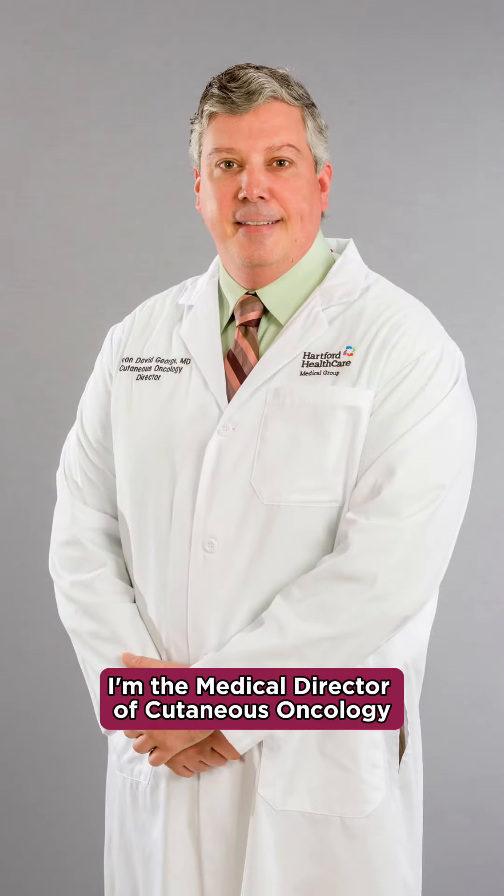Hi, I'm Dean George. I'm the Medical Director of Cutaneous Oncology at Hartford HealthCare's Cancer Institute.